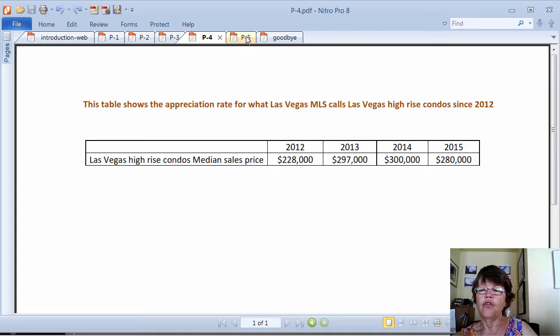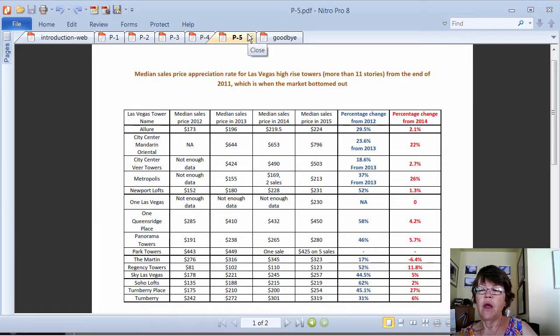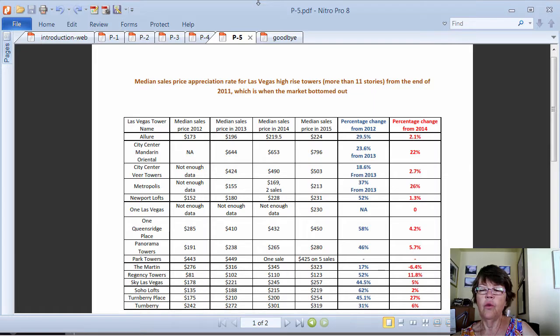We thought it is more instructive to show price appreciation rates for all Las Vegas high-rise towers from 2012. However, it must be stated that real appreciation rates for specific condos are determined through a comprehensive market analysis for that condo. Some of the median sales prices are based on just a few sales, which is not very reliable — Park Towers is a good example. It is easy to see that appreciation rates were greatest in 2012 and 2013 and tapered off in 2014 and 2015.